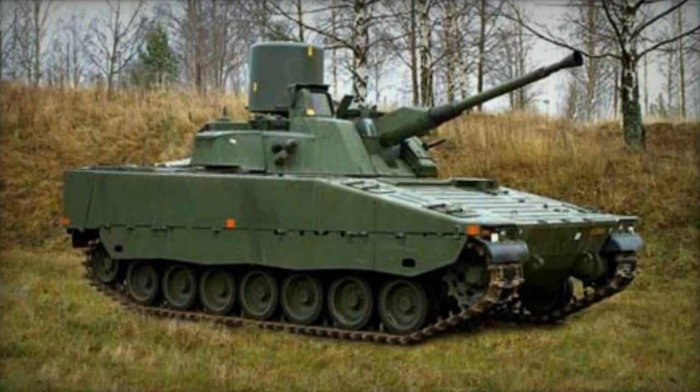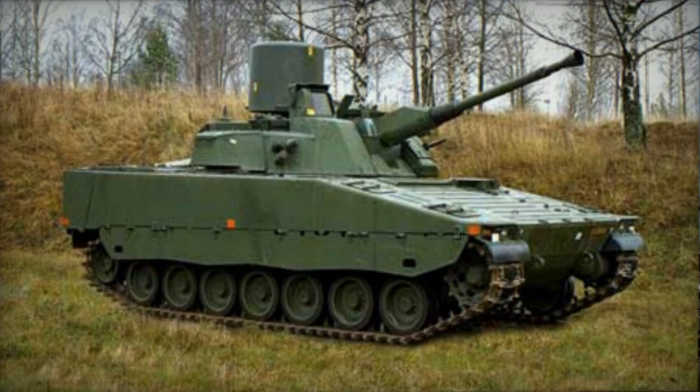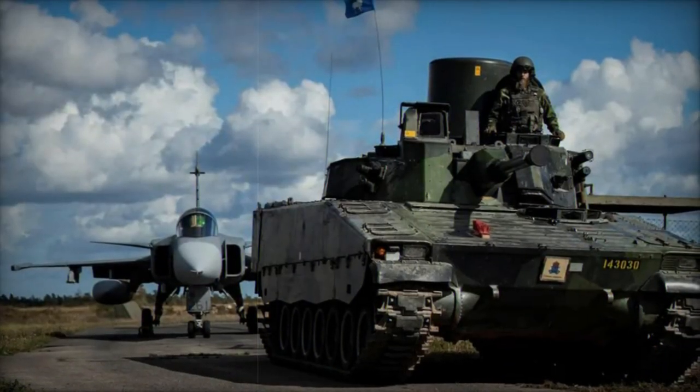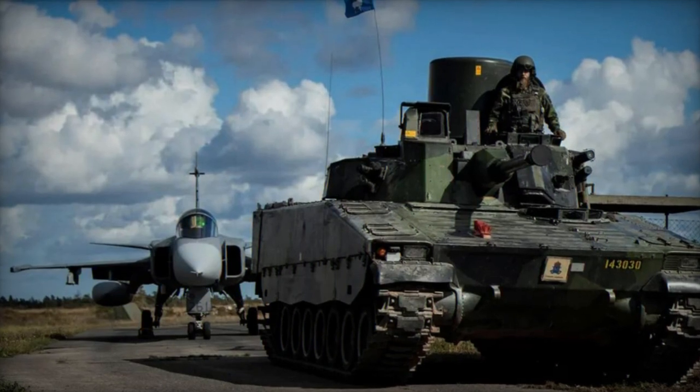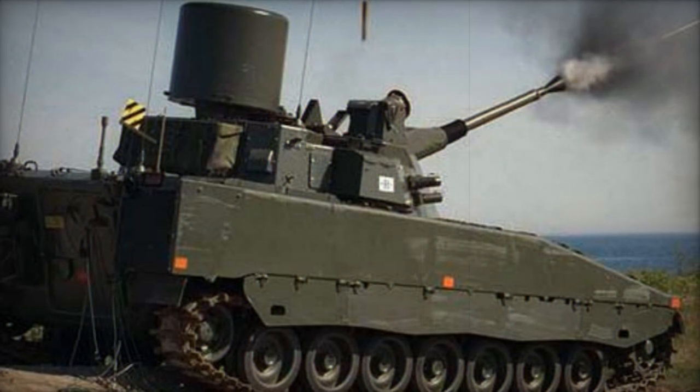The self-propelled anti-aircraft gun known as the Luftvärnskanonvagn 90, or LVKV 90, was developed in the early 1990s. This vehicle is sometimes referred to as the CV90-40AA, and approximately 30 of these units are currently in service with the Swedish Army.